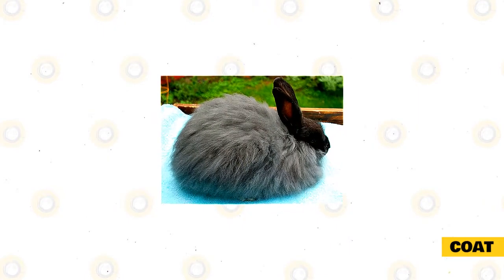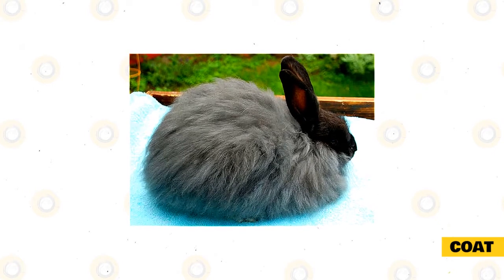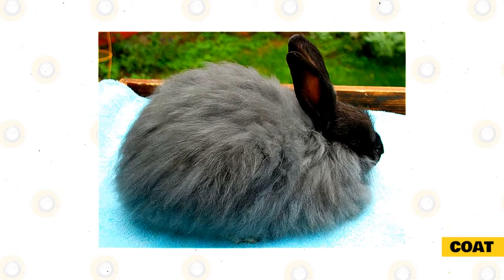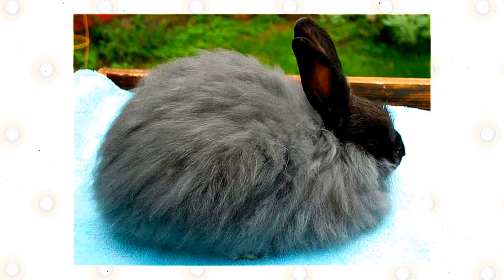Regular brushings on an as-needed basis may be as often as every day to as little as once a week, as well as regular blow dryings to keep their coat separate and clean. Since rabbits cannot and should not take baths — as this makes them anxious and can cause cardiac problems, sometimes resulting in death — blow drying is essential.